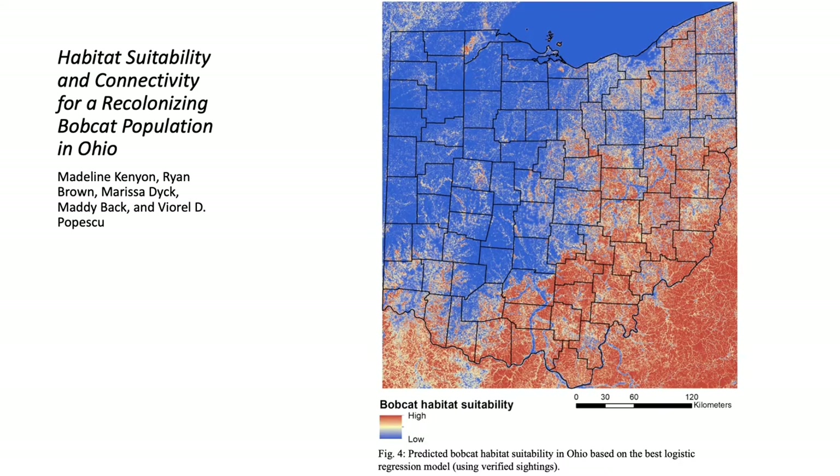This habitat model shows that bobcats are habitat limited outside the forested area of eastern and southern Ohio, and that the population, while likely still expanding, has limited additional space for dispersing to new areas.